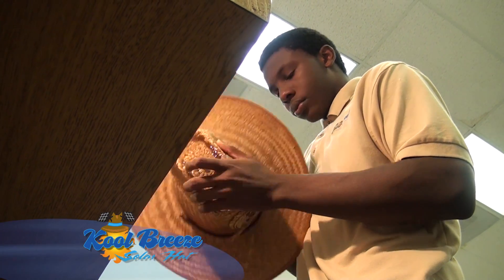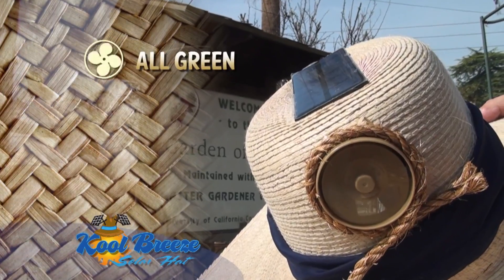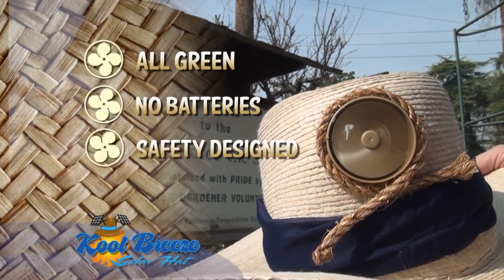They'll come back. Once they put them on, they say, oh yeah, I've got to have one of these. We're all green. We're not using batteries that'll have to be replaced or recharged. We're actually using a solar cell. When the sun hits it, it activates the fan and you're producing cold air.